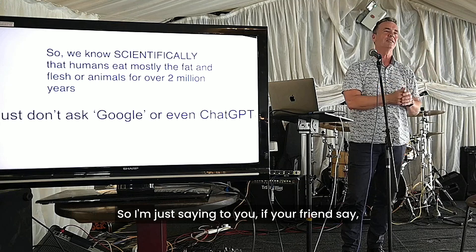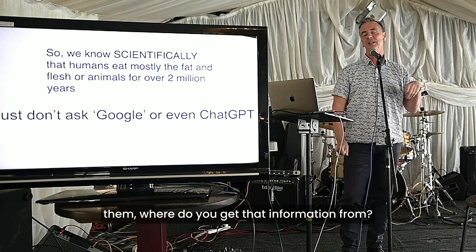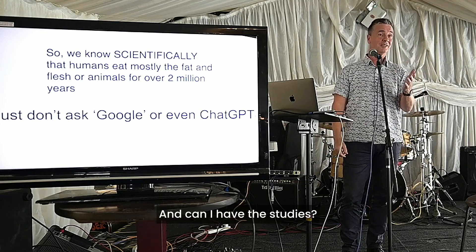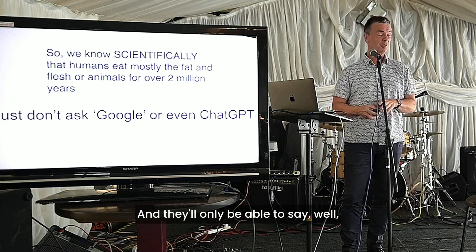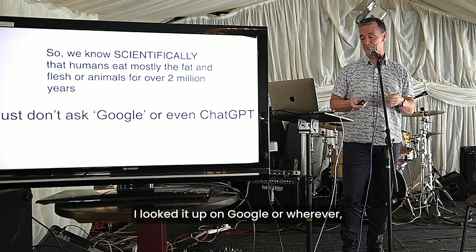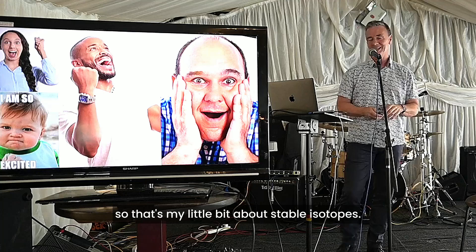If your friends say, no, we definitely ate a lot of plants, say to them, well, where do you get that information from? Can I have the studies? Because they won't be able to do that. They'll only be able to say, well, I looked it up on Google or wherever. So that's my little bit about stable isotope testing.